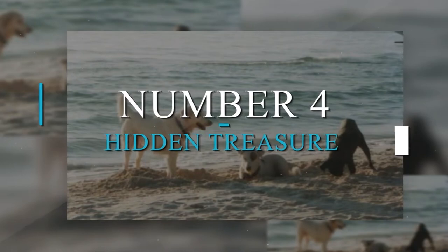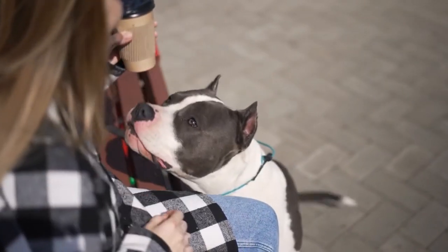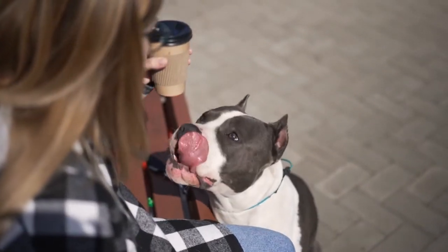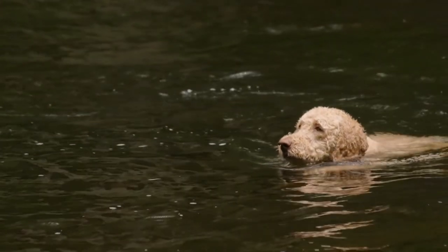Number 4: Hidden Treasure. Nose, eyes, ears — that's the order in which a dog perceives the world, and this game is all about the sense of smell. It can also be a good starter if you ever want to get your dog into search and rescue training.